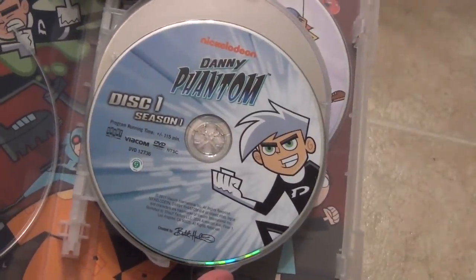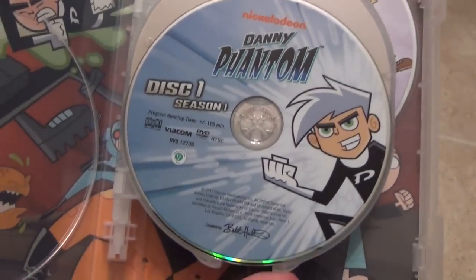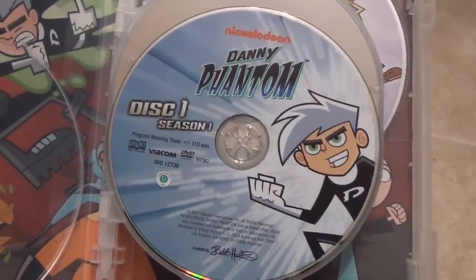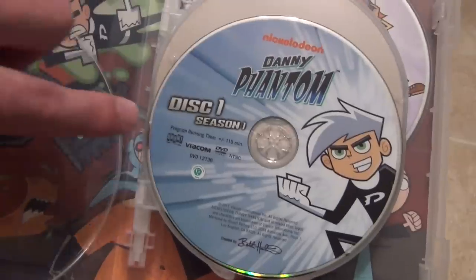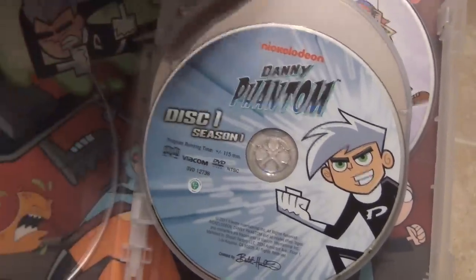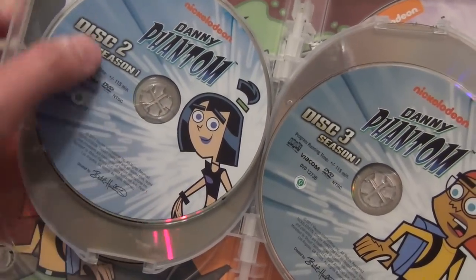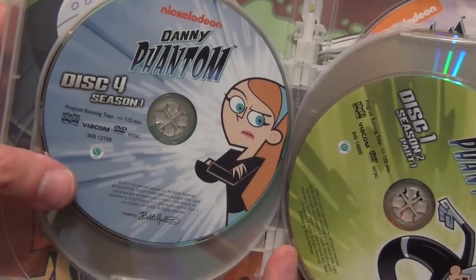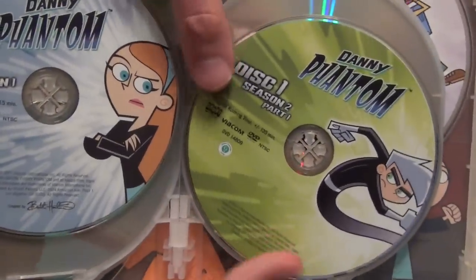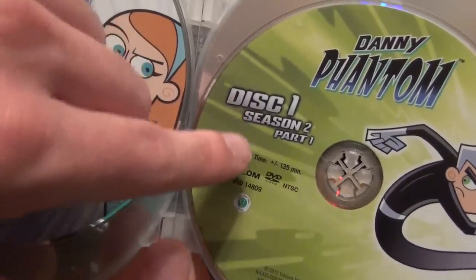Nice artwork on the discs as well. These are going to be the exact same discs you'd get if you bought the seasons individually. Going through them: Season 1 Disc 1, Season 1 Disc 2, Season 1 Disc 3, Season 1 Disc 4 — so Season 1 is a pretty big season. Then they did a Part 1 and Part 2 thing, so we have Disc 1 of Season 2 Part 1.